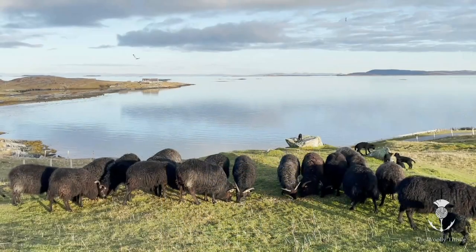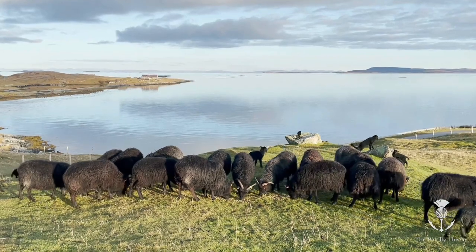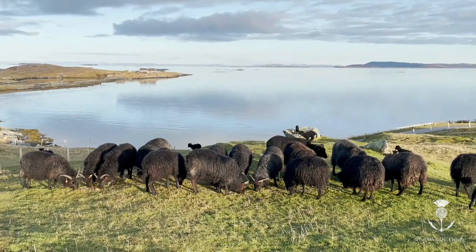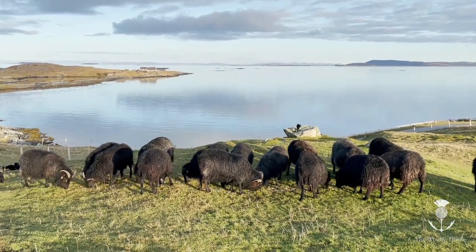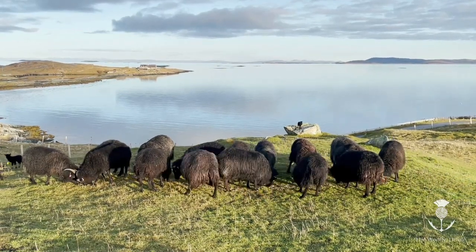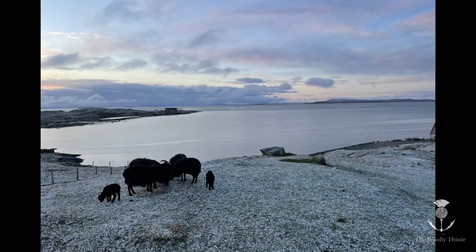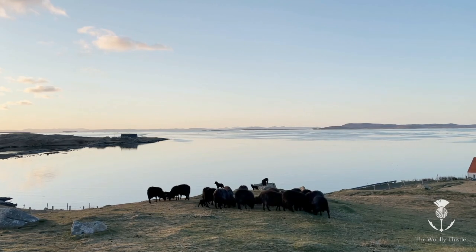We have Hebridean sheep. They're part of the North Atlantic sheep breed that were brought to the islands here by the Vikings in the 9th century. They're black, which makes us stand out from our neighbours somewhat. They're horned — both the male and female are horned. But the main thing for us is that they're very hardy and thrifty. They can live off quite rough ground and they can take the weather at this latitude, so they suit life in the Hebrides well.